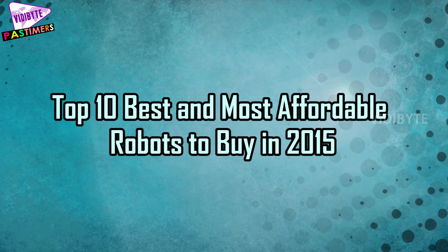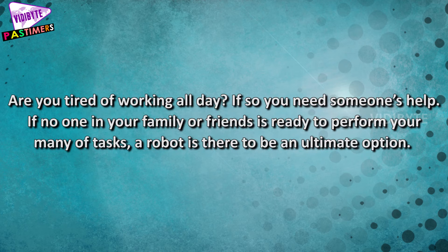Top 10 Best and Most Affordable Robots to Buy in 2015. Are you tired of working all day? If so, you need someone's help definitely. If no one in your family or friends is ready to perform your many tasks, a robot is there to be an ultimate option.